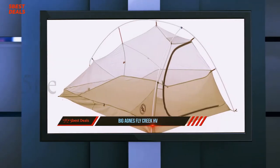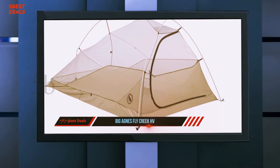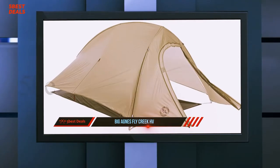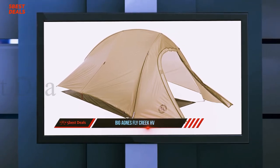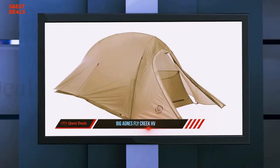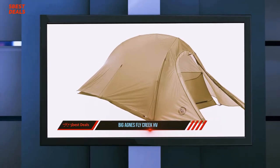It has small feeling dimensions, so it's not for those who need to spread out at camp. Because it's designed for moving fast and light, its weather resistance could stand to be more substantial. With an ultralight product comes less durability, and the Fly Creek is quite delicate.